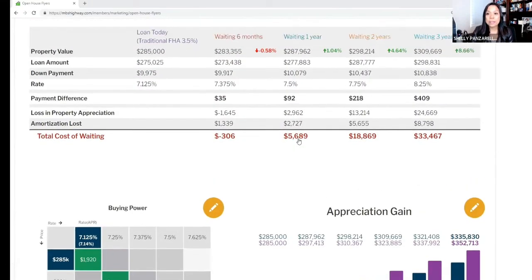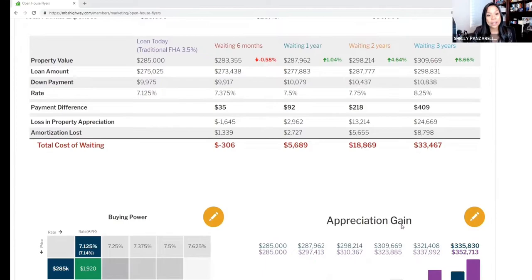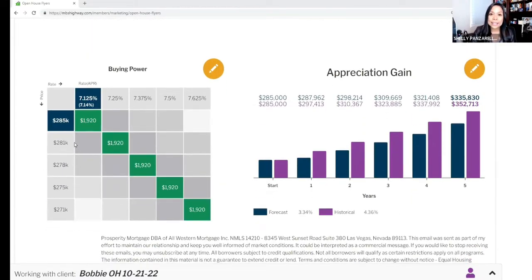Something else I want to share with you is the cost of waiting. There's the thought around the expansion happening out here, but also the cost of waiting based on appreciation and interest rates potentially increasing. Over six months, one year, two years, or three years down the road, it could cost you $33,000 if you decided to wait. Looking at buying power — at today's rate of 7.125% and a purchase price of $285,000, that's a principal and interest payment of $1,920. If rates increase to 7.625%, that would reduce your buying power to $271,000 for that exact same payment. For any questions or other scenarios, feel free to reach out to Bobbi and myself.